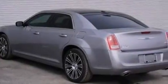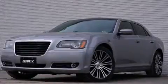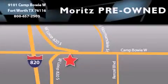This vehicle won't last long at this price — call and arrange a test drive now. Maritz Chevrolet Chrysler Jeep Dodge is located at 9101 Camp Bowie in Fort Worth. Our goal is to exceed all of your expectations to ensure that you'll return for future visits.